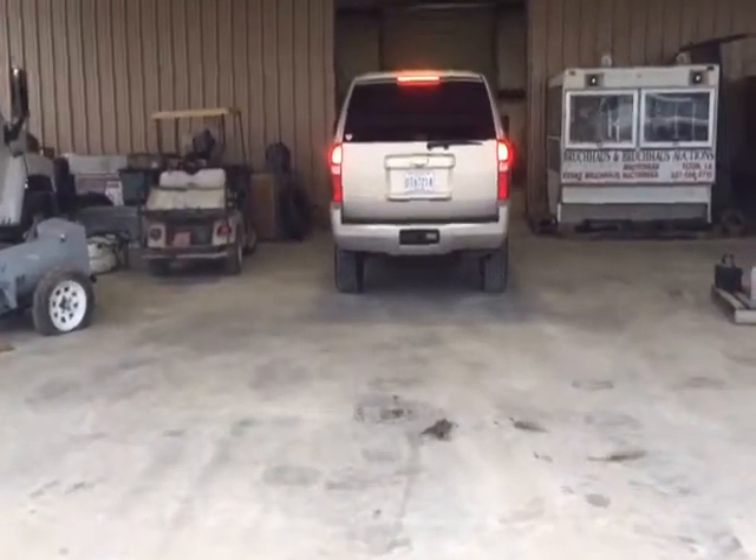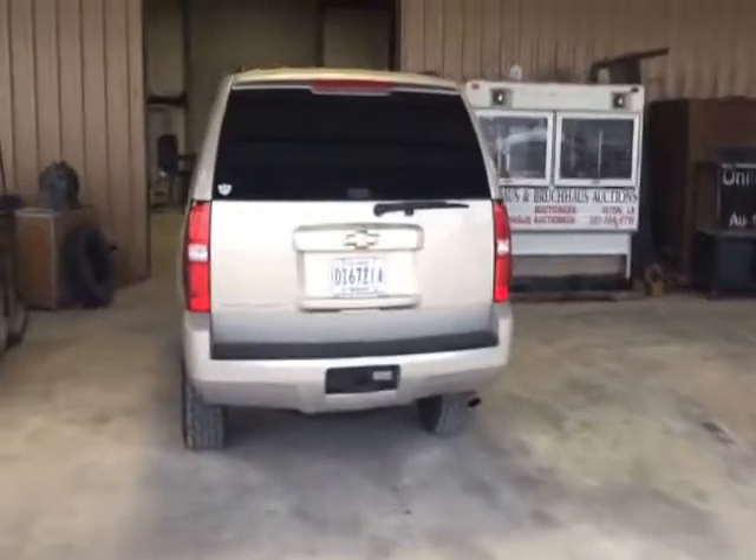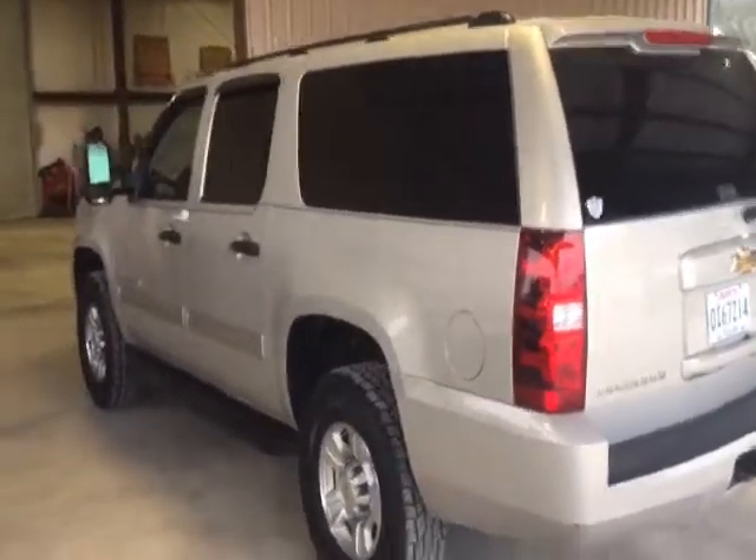On Augustine Brest auction, you're going to find this 2010 Chevy four-wheel drive three-quarter ton Suburban. Really hard to find these kind of rigs. On Augustine Brest auction, you're going to find this piece coming down south about.